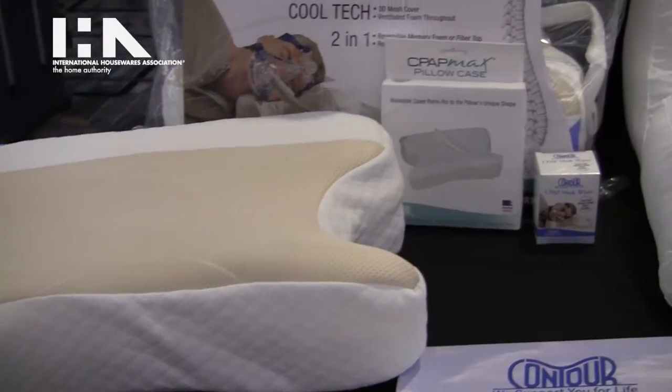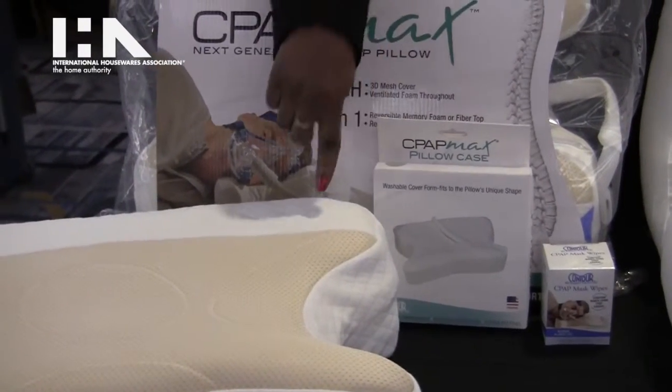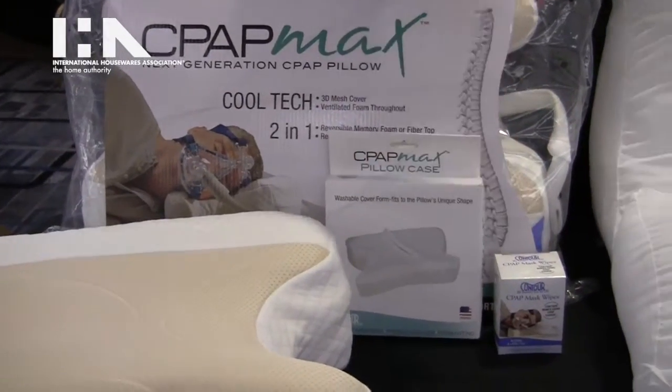We have a variety of products around the portfolio. We've got the pillow, we've got wipes, and we've got masks.